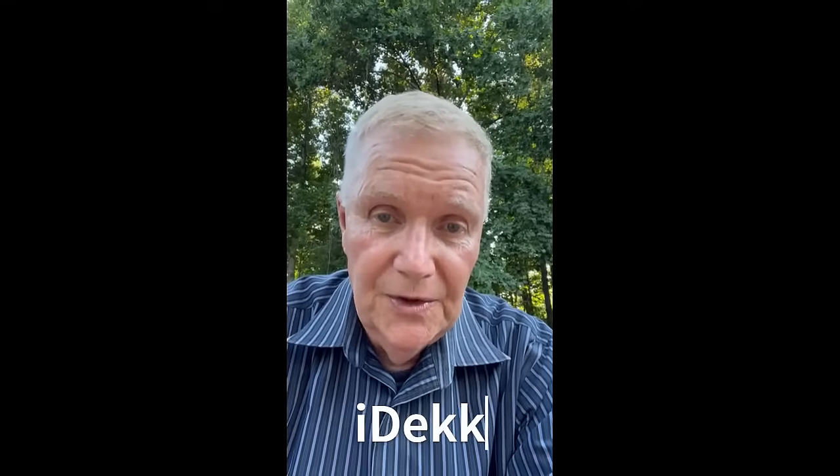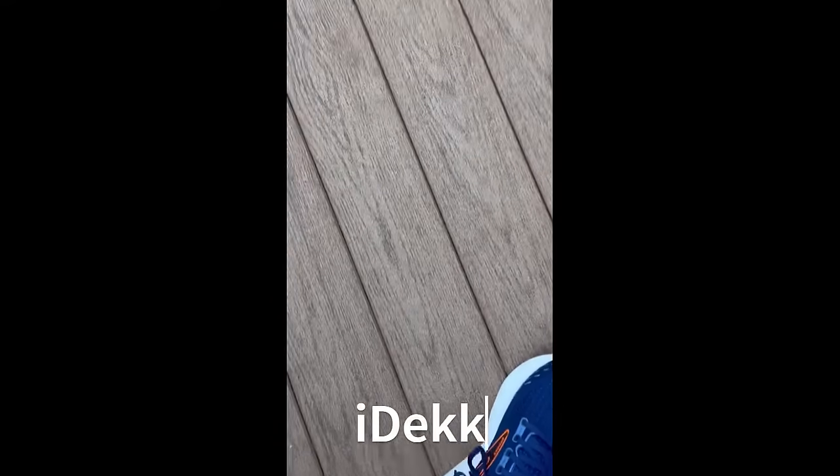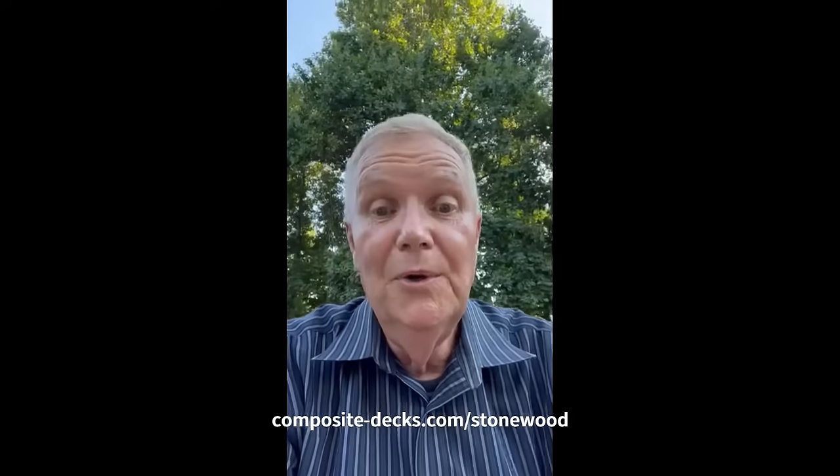After that, you can install a beautiful composite decking like iDeck, and you're good to go. This is what it looks like. Pretty cool, huh?